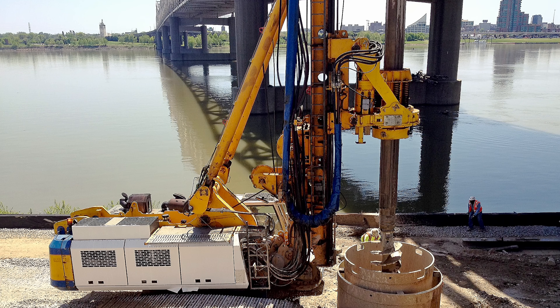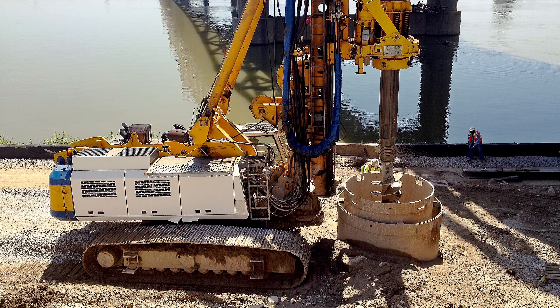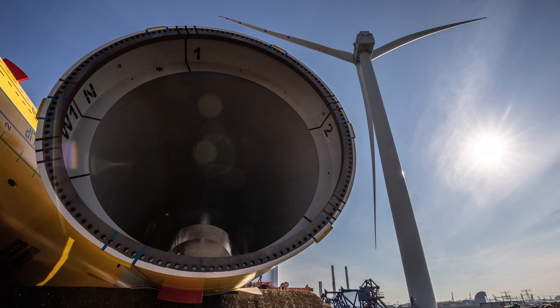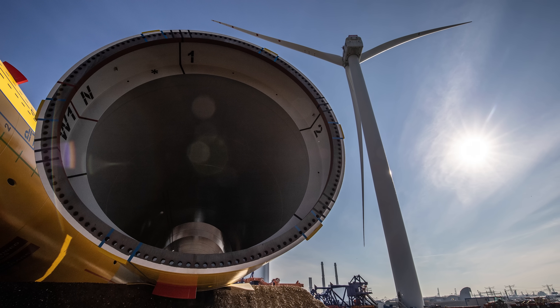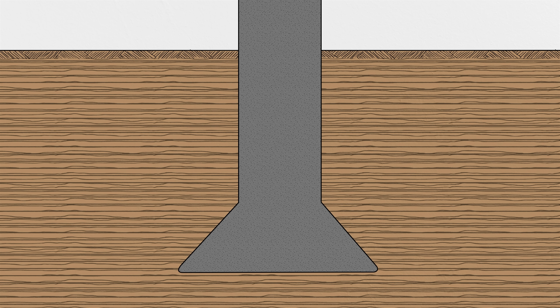Because drilled shafts can be much larger than driven piles, sometimes you don't even need a group of them. Lots of structures — including wind turbines, highway signs, and more — are built on monopile foundations: just a single drilled shaft deep in the ground, eliminating the need for a pile cap altogether. Another interesting aspect of drilled shafts is that you can ream out the bottom, creating an enlarged base that increases the surface area at the toe, helping reduce a pile's tendency to sink and improving uplift resistance.